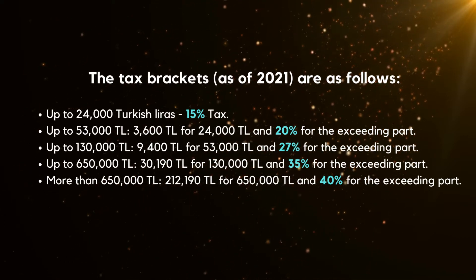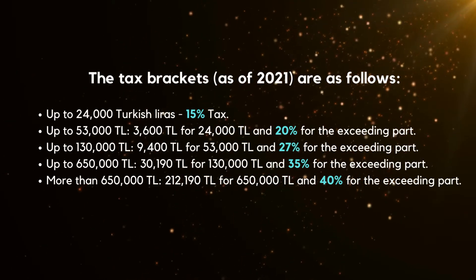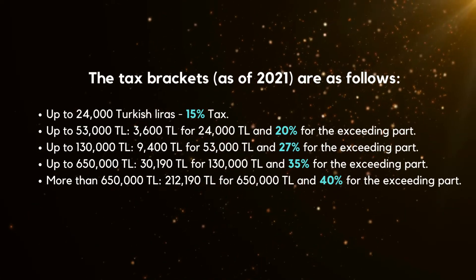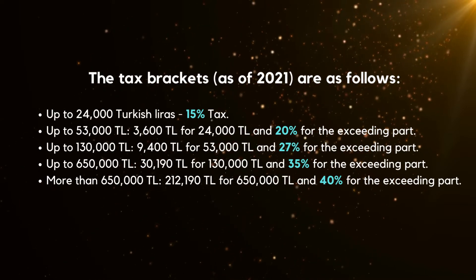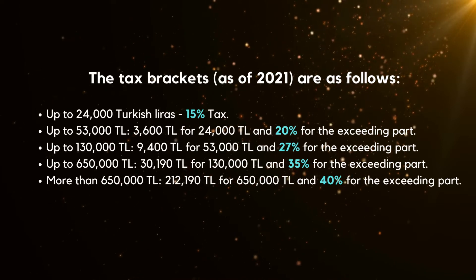Up to 650,000 Turkish liras: 30,190 Turkish liras for the first 130,000 Turkish liras, and 35% for the exceeding part. More than 650,000 Turkish liras: 212,190 Turkish liras for the first 650,000 Turkish liras, and 40% for the exceeding part.